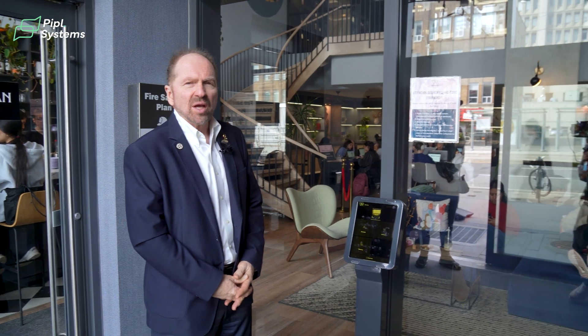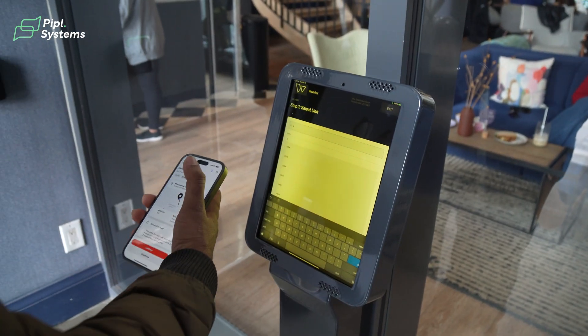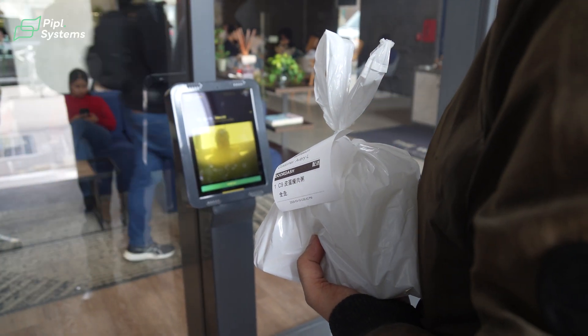Here we're standing in front of the telephone entry of the building. This system is provided by RISE, and we're a fully supporting dealer of RISE here in Toronto. We install it, configure it, and support it. The system allows you to use visitor management, parking control management, amenity booking, and communication with the residents — a full homeowner experience app.